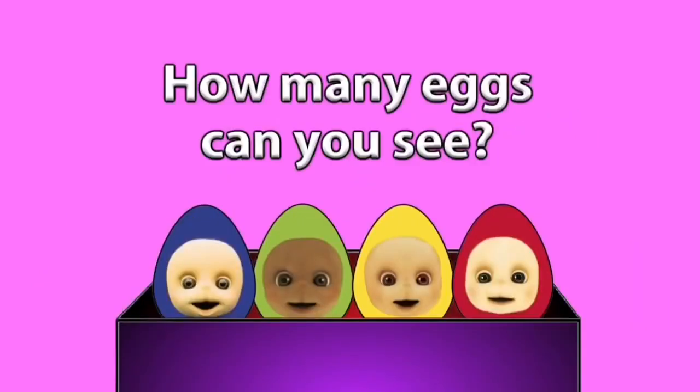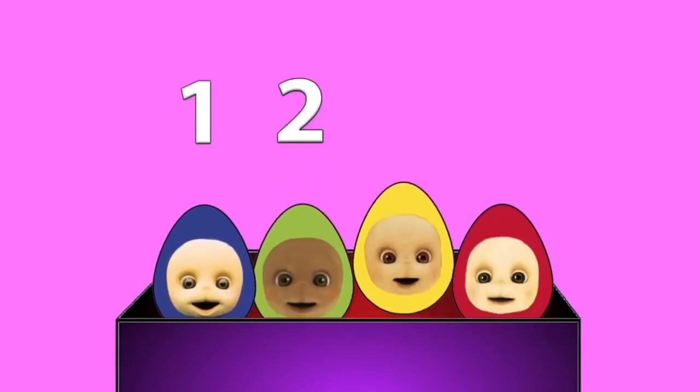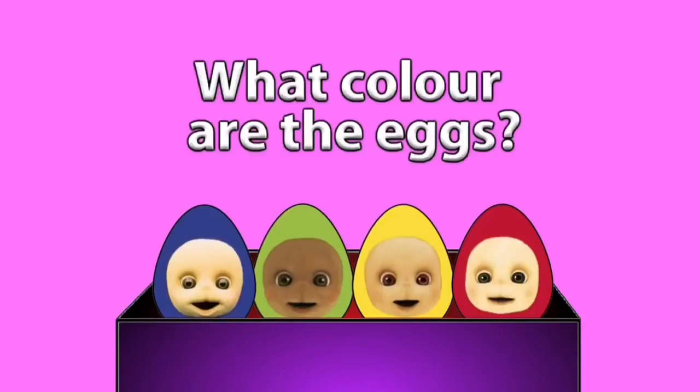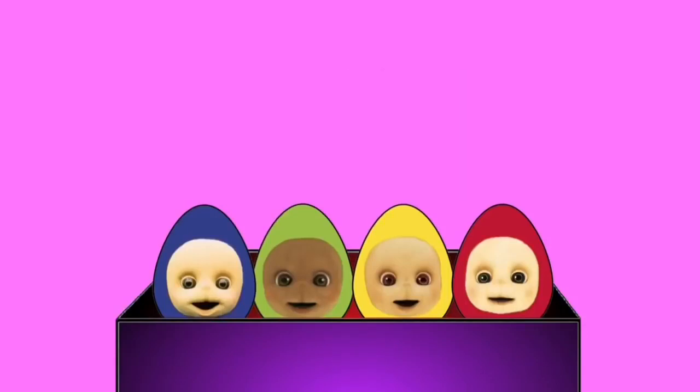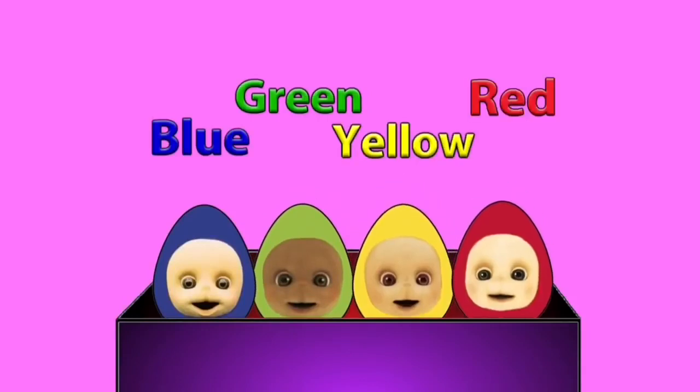How many eggs can you see? One, two, three, four. What colours are the eggs? Blue, green, yellow and red.